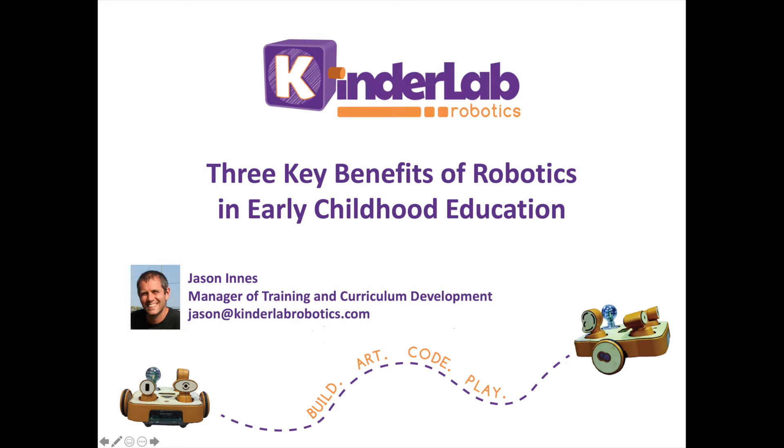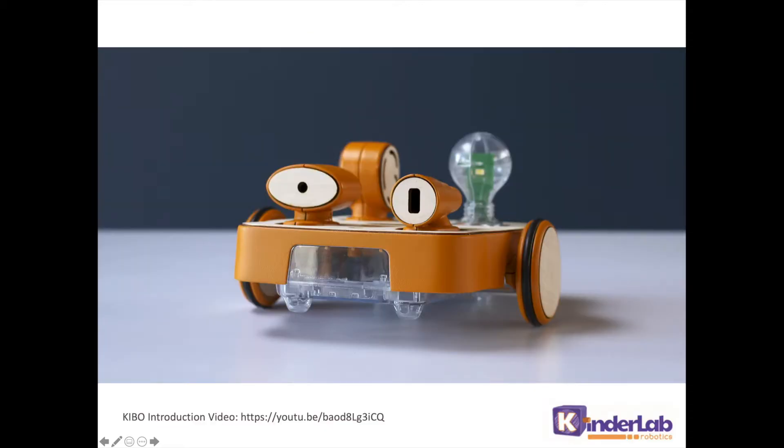With robotics, we can support literacy, play, and hands-on making. At Kinderlab, we make the Kibo robot. The benefits that I'll talk about today apply to all early childhood work with robotics, not just Kibo.